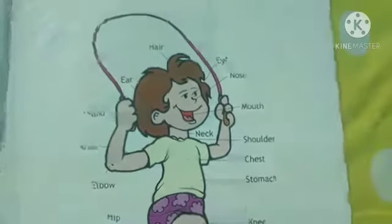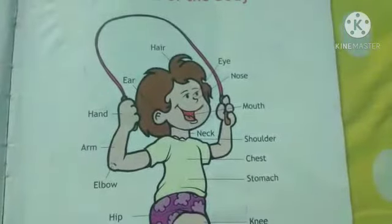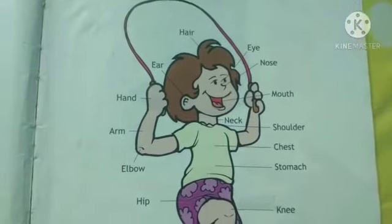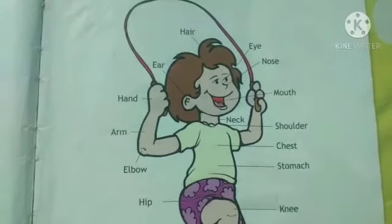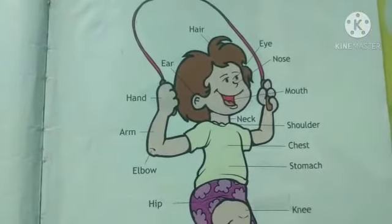Good morning, dear children. We have finished 13 lessons in the science area, so let's stop here to prepare for the examination. I want you all to concentrate on some portions.